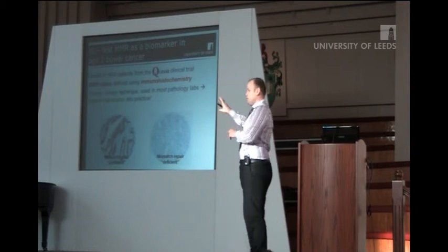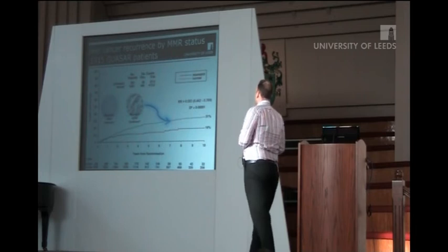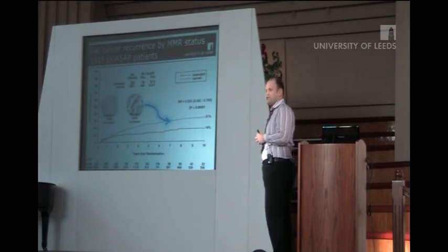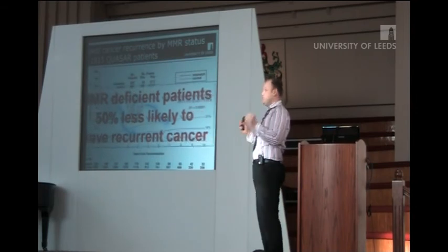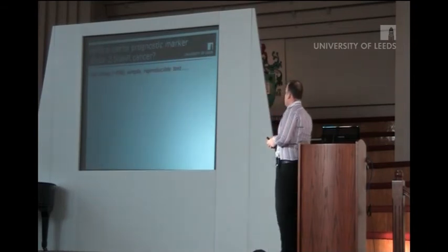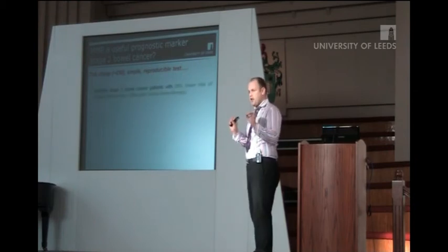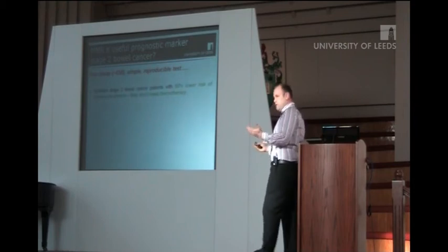If you do that and then look at the different outcomes between the proficient and deficient tumours, tumours that have retained mismatch repair expression have a much higher risk of disease recurrence. Whereas the ones that are mismatch repair deficient have a much lower risk. Mismatch repair deficient patients are 50% less likely to have recurrent cancer. It's simple, it's cheap, it's reproducible. It identifies stage 2 patients with 50% lower risk of disease recurrence. You wouldn't treat these patients, obviously.